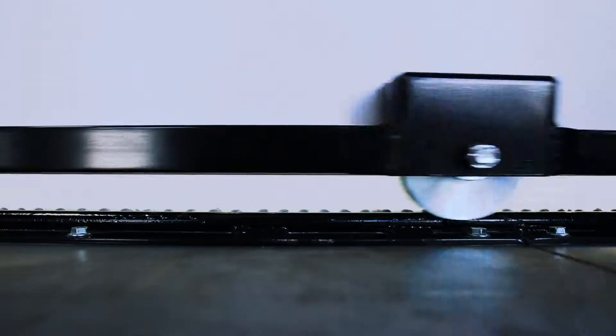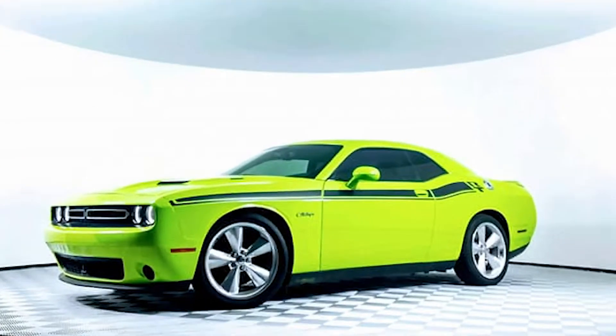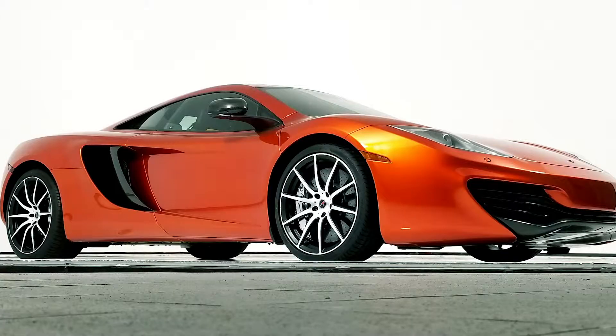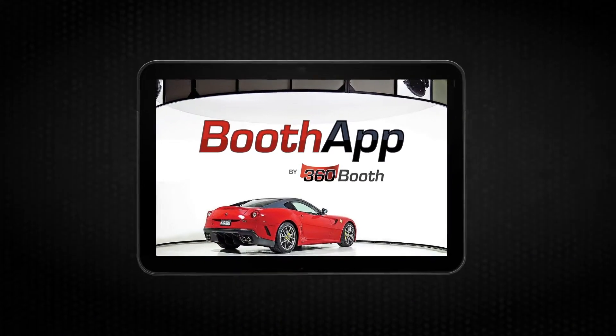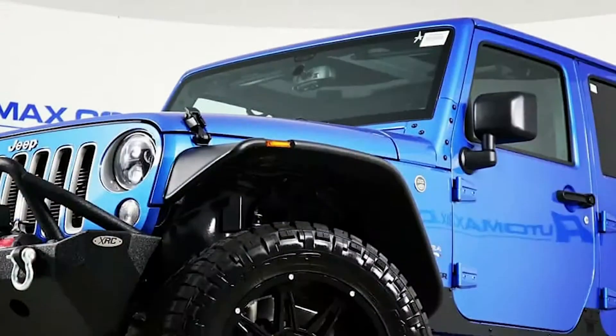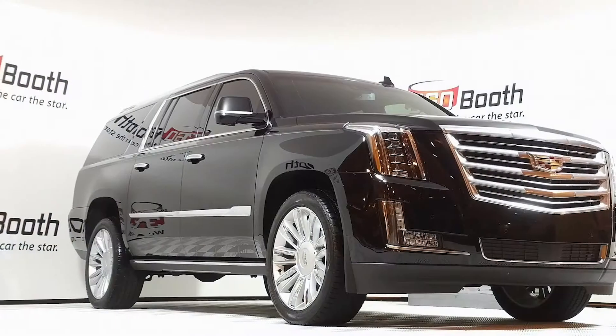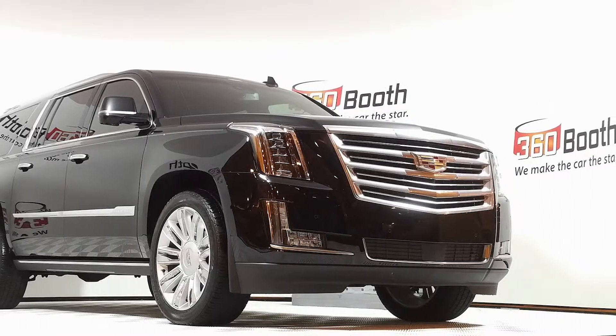How does the hottest product in the automotive industry follow up with another winner? Featuring Booth App by 360 Booth. We've taken our 20 years of experience as an automotive photo service and developed the easiest, quickest and smartest wireless information collection app on the planet.